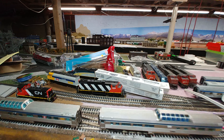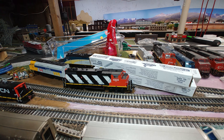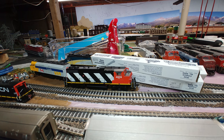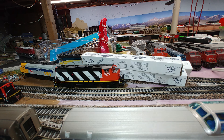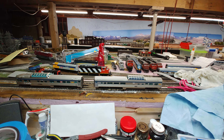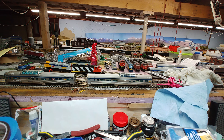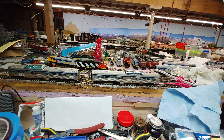I was trying to work on that CN Athearn Genesis. Yeah, nothing ever goes right. I got the LEDs in it but the rear ones don't work. I couldn't change out the ditch lights because the previous owner — it's a used loco — glued everything like there was no tomorrow. So I might have to get some glue debonder, take it apart, and redo it.